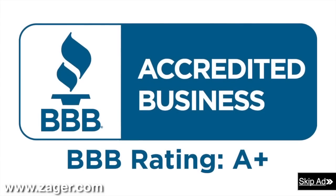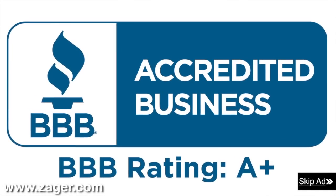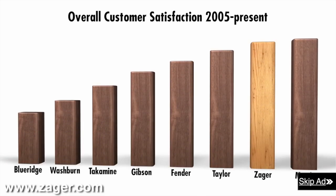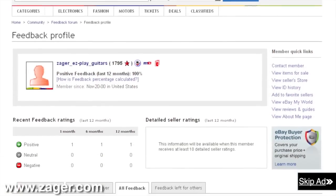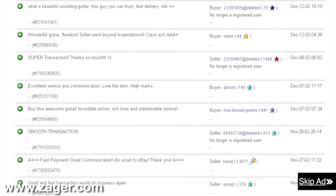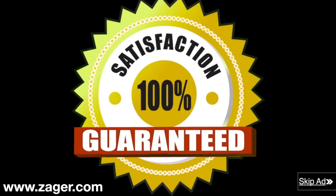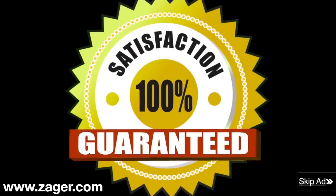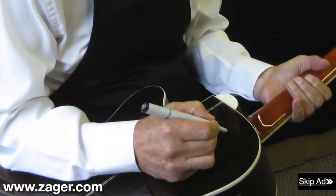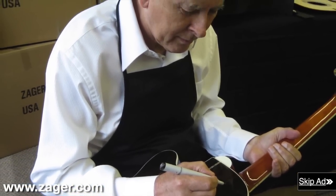Zager guitars — 43-year A-plus member of the Better Business Bureau. Rated in the top 2% of all guitars made today. The highest-rated guitar company on eBay with a 13-year flawless eBay feedback rating. The only guitar company in the world with a true 100% money-back guarantee that includes all return shipping fees. Each guitar is inspected personally and signed by Mr. Zager before it leaves our shop. Order now and have your guitar in 4 days or less.